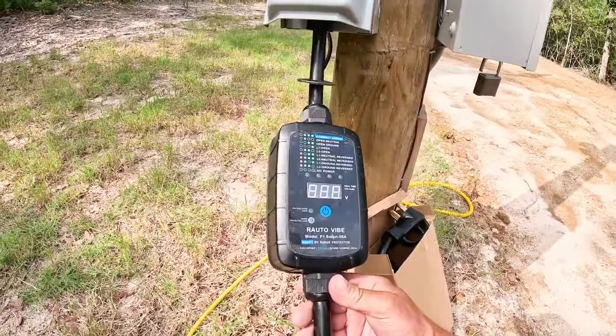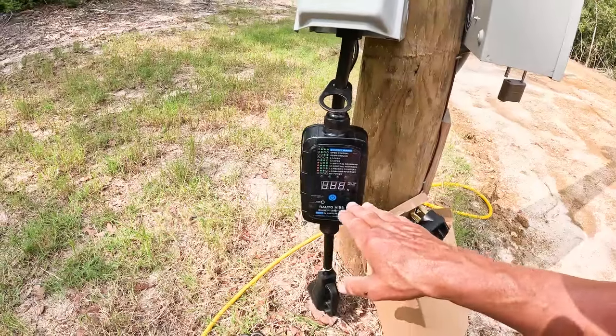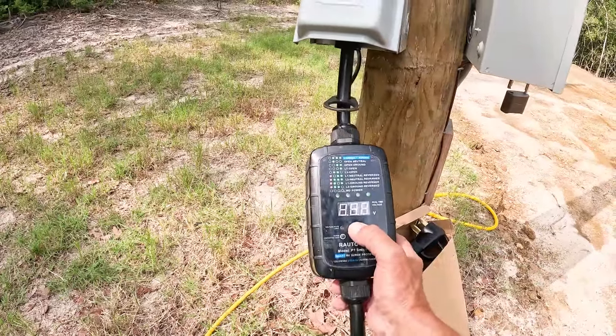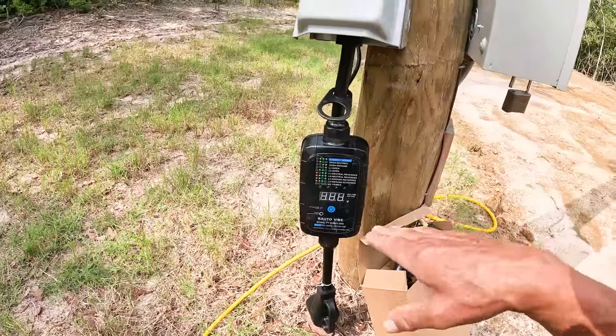This is the P1 Smart 50M. It's smart because I can connect to this with an app and monitor what's going on. I've got it turned off right now — we can turn it on. This is the P1. It's pretty smart.